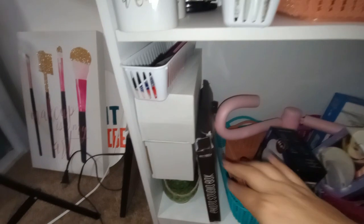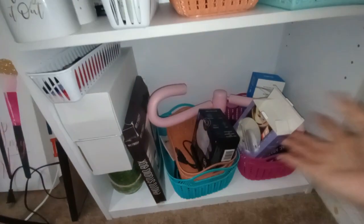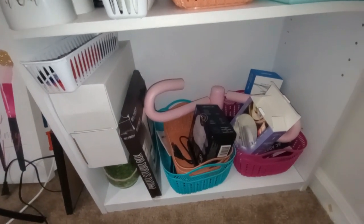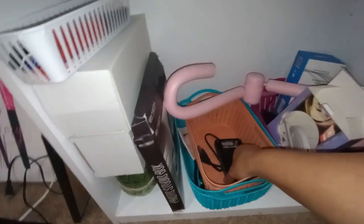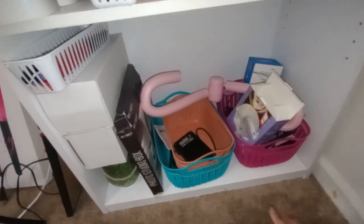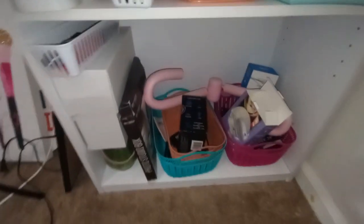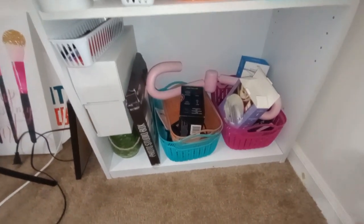I have some glass containers from the Dollar Tree I still haven't figured out what to do with, and then everything down here is stuff I use for filming — my selfie camera accessories, my external hard drive, and things like that. I film in my bedroom and I don't really have a dedicated desk area, but hopefully one day I'll have a separate filming space.